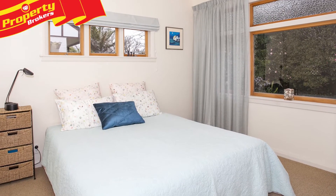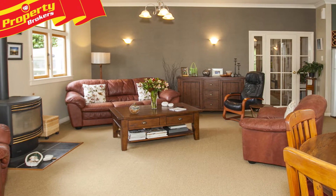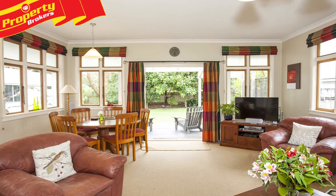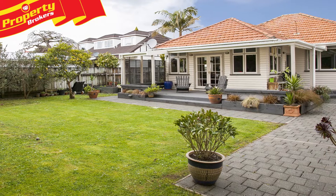27 Pahiatua Street has a lovely ambience which you'll notice as soon as you enter the gorgeous house, with light and sunny living areas. The kitchen, dining room and lounge are open plan and have French doors leading out to a deck and private, well-established grounds, with oodles of room for children and pets.